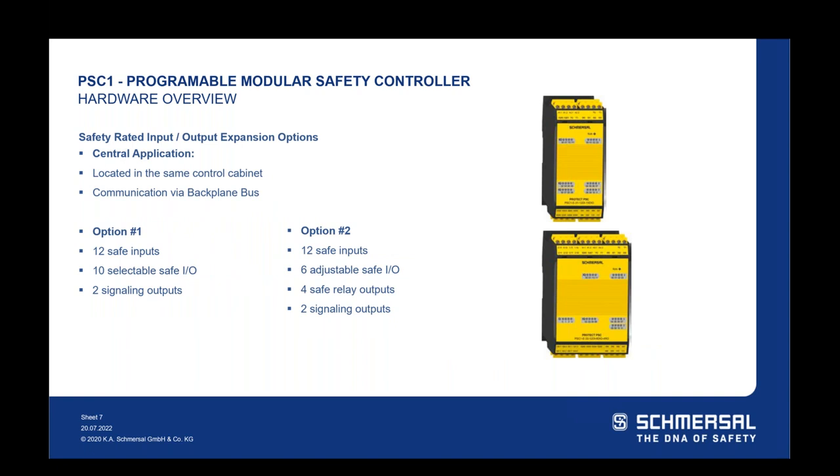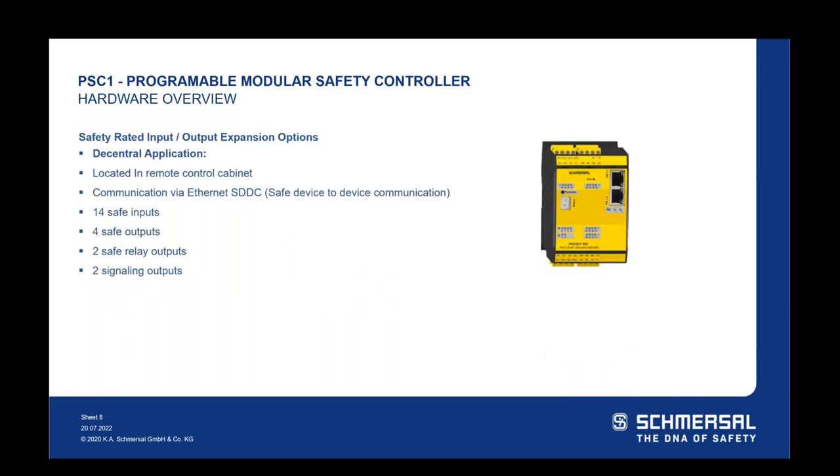For input and output expansion options, there are central applications where I/O is in the same control cabinet, communicated over a backplane bus. The first central option has 12 safety inputs and 10 selectable safe I/O with two signaling outputs. The second option takes four of those selectable I/O and converts them to relay outputs if you need additional relay outputs. For decentralized or remote I/O, communication is done via Ethernet safe device-to-device communication. This controller can be in another control cabinet or machine, exchanging data back to the base PLC. It has 14 safety inputs, four safety outputs, two safe relay outputs, and two signaling outputs — the same I/O count as the PSC-1 C10 base controller.